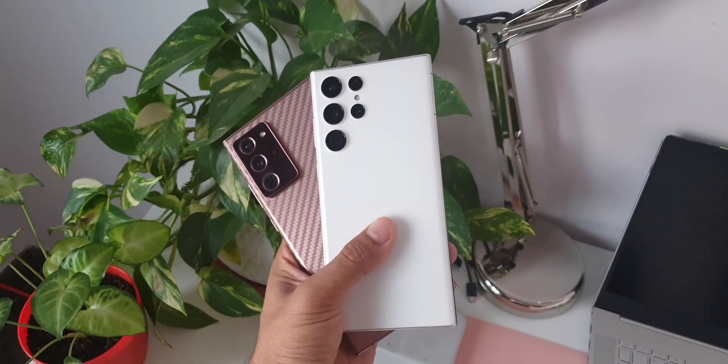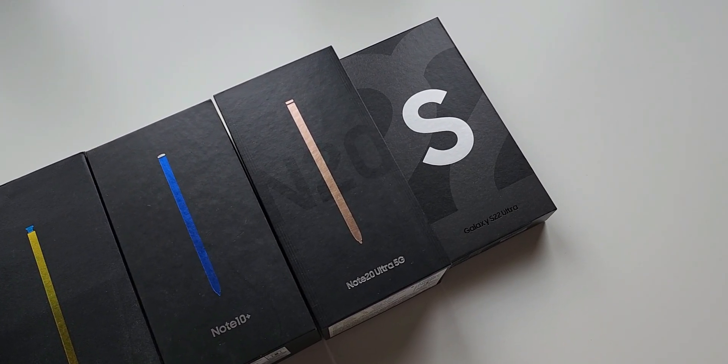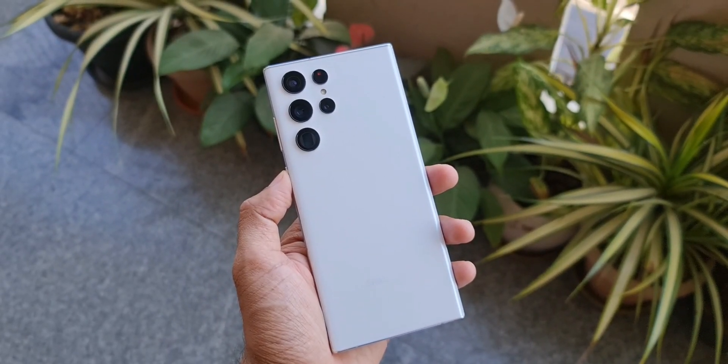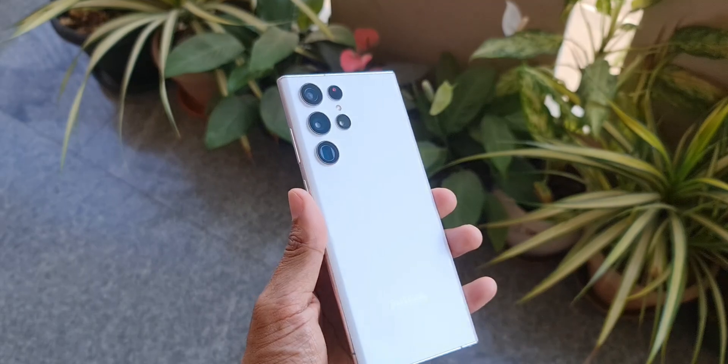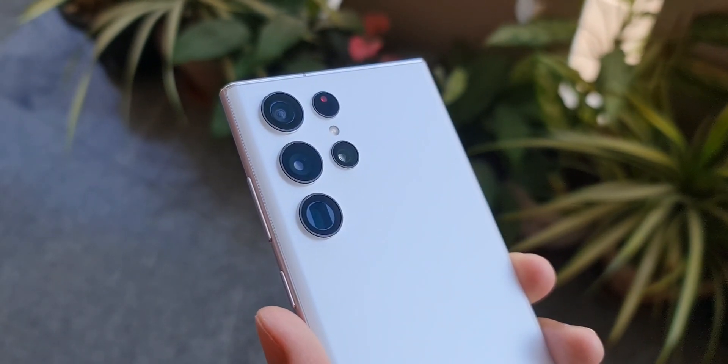While you enjoy this video, be sure to subscribe and give it a thumbs up. Now let's dive right into it. I have been using this Phantom White Snapdragon version, 12GB 256GB, for a few days now and believe me, this is the best I have used so far from Samsung.